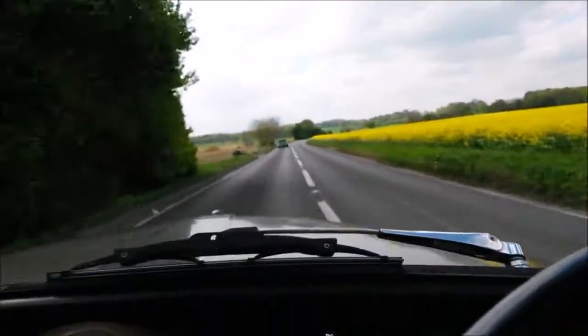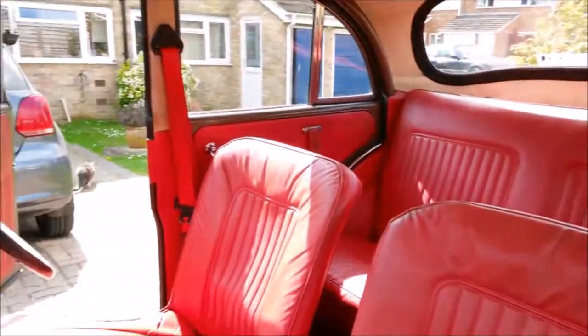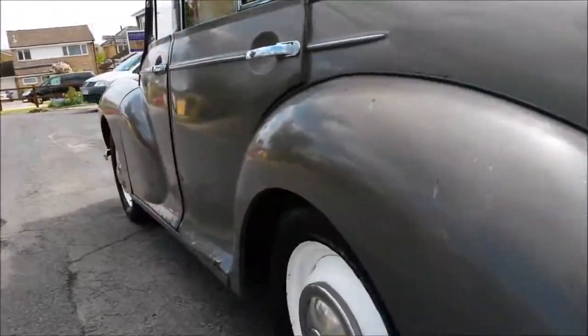Don't panic if all that high speed gets a bit out of hand, as those all-round drum brakes will soon bring you to a halt. Being a practical family car, there is of course plenty of room in the boot for her indoors to fit the shopping.